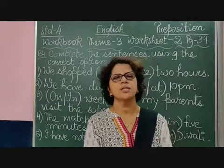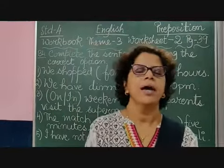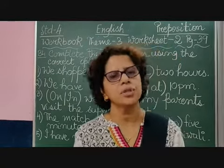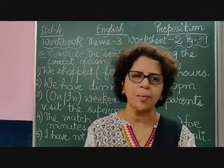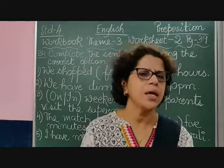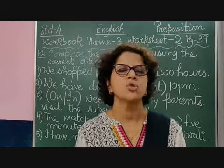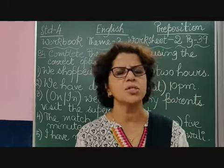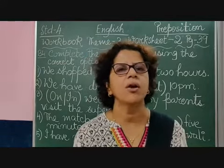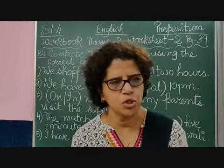Hello, good morning students, children. We have already done prepositions and discussed preposition of place and preposition of time. I explained to you when we use prepositions like in, on, at, since, and for in sentences. So let us do some exercises to check how far we have understood the usage of prepositions.